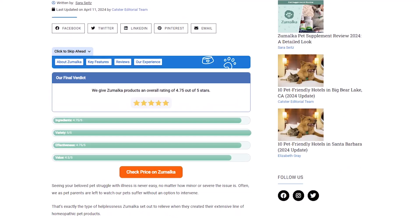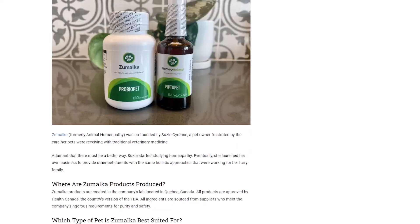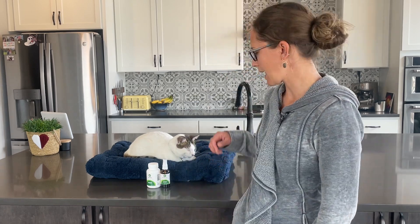Hello there cat lovers! Sarah here from Catster. Today I'm excited to share my personal experiences with Zumalka's line of homeopathic pet products. You can find my full review of their PiptoPet and ProBioPet products on Catster.com or follow the link in the description below. For now I'll be taking a quick look at what these products are, what's in them, and my experience using them on my 10-month-old rescue cat, Makoa.